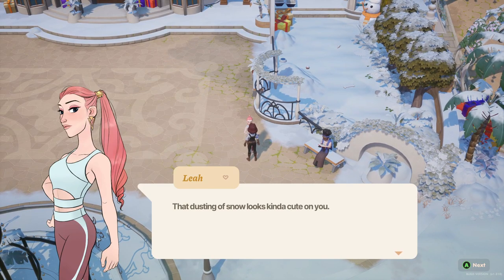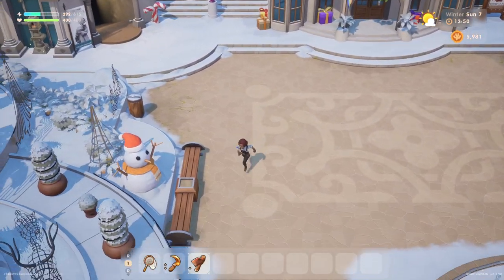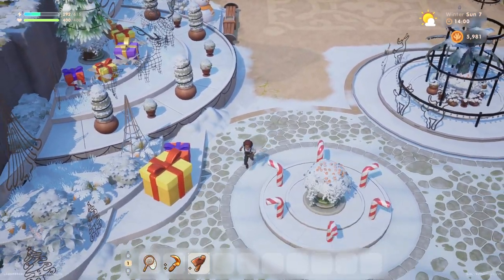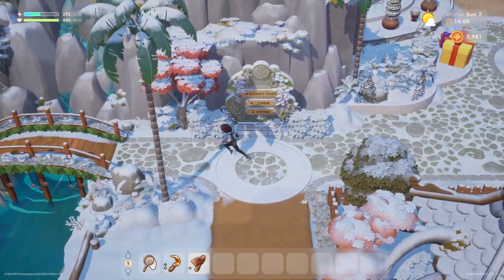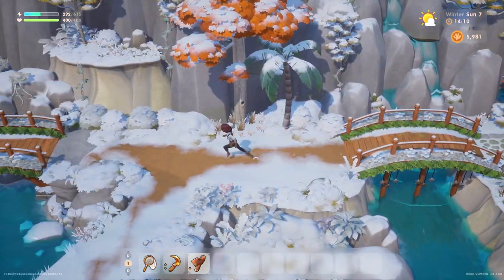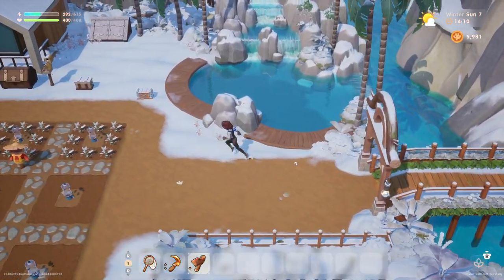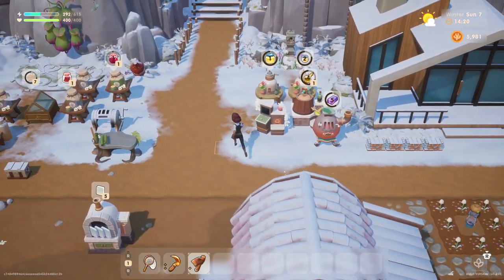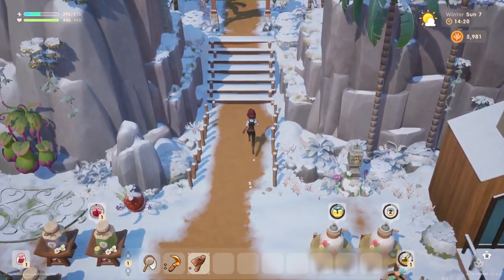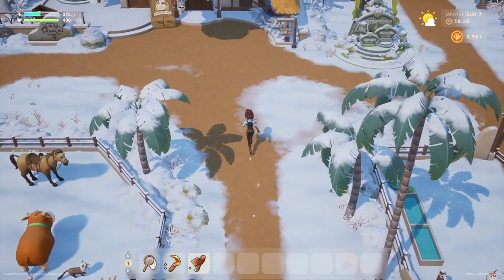Hey Leia — she says that dusting of snow looks kind of cute. I've never heard anyone say anything remotely like that in my entire life. Snow looks good on you — odd, but okay. We are heading back to the ranch shop. We're gonna get our first quail. We can only afford one, but that's gonna have to do.